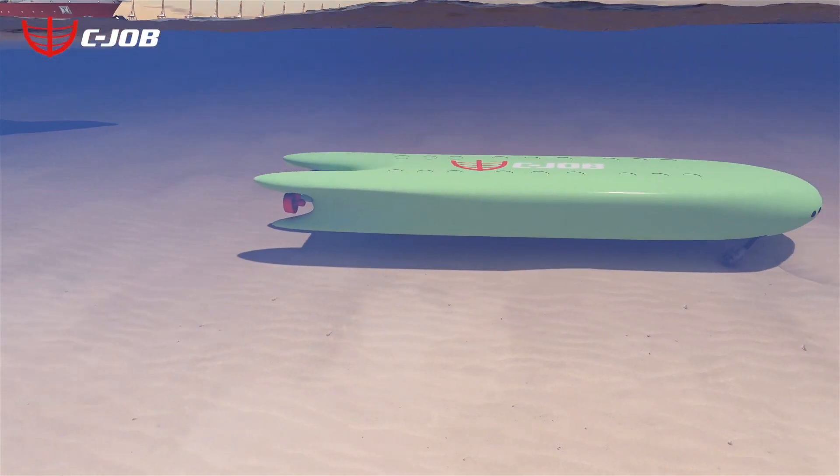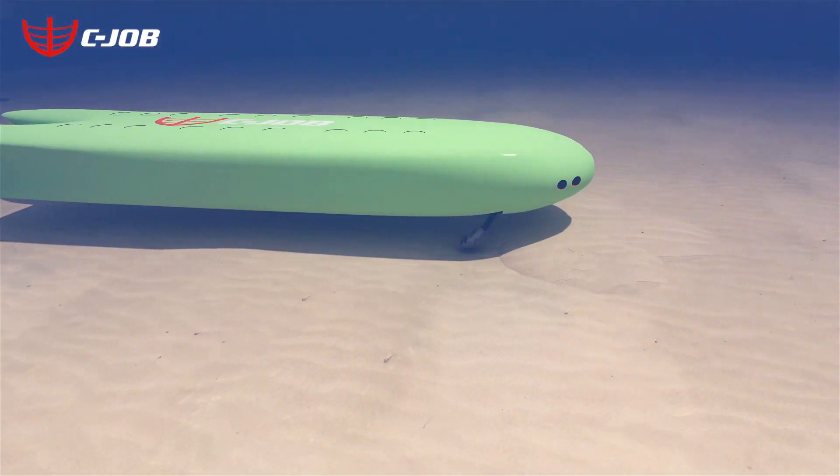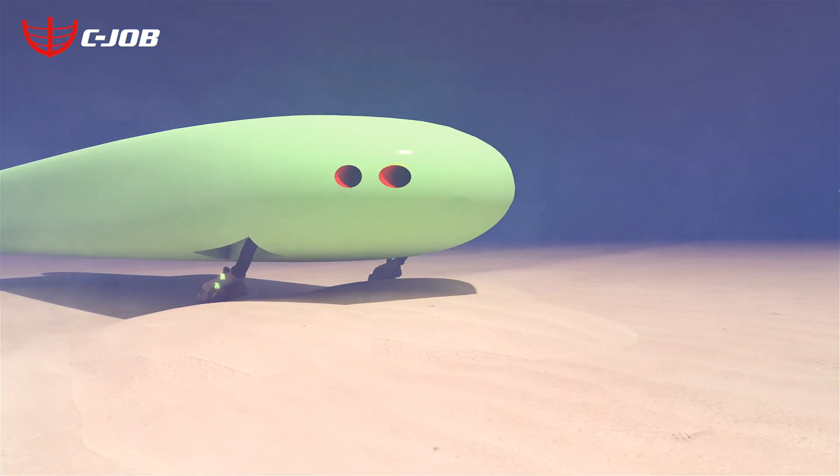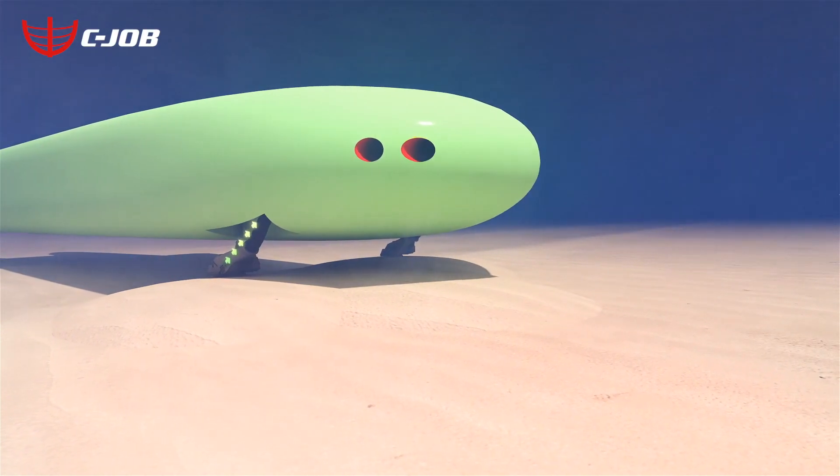Dredgers also move slowly and inefficiently, polluting the surrounding environment. CJOB has designed a vessel that addresses these issues directly while also offering an economical and low-profile solution.